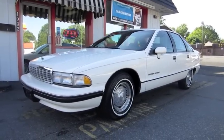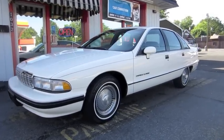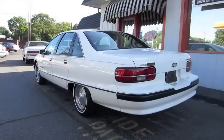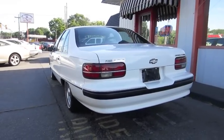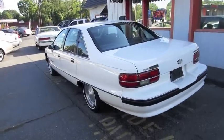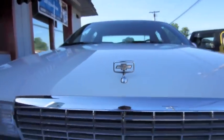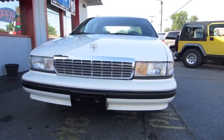Hey everybody, how's it going? Today, let's take a look at this virtually mint condition 1991 Chevrolet Caprice Classic. This is going to be a full in-depth tour of the Caprice. We'll start it up, show the engine, get an exhaust clip, go over the performance data, and show you a bunch of the features on the interior as well as exterior. Without further ado, let's go ahead and start it up and let it run.